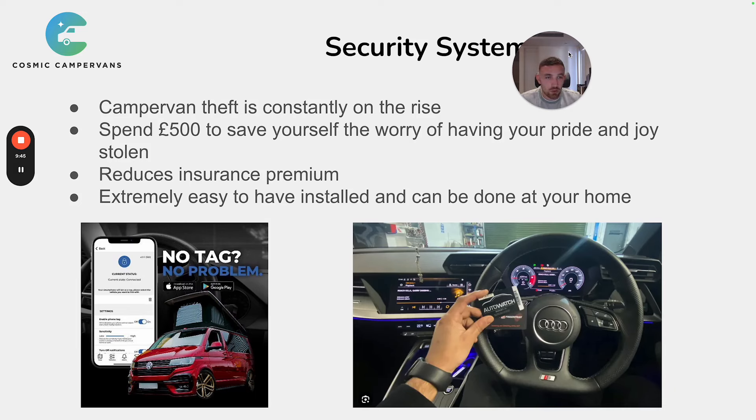It also reduces your insurance premium — if it brings that down by £100 or so, that's always a benefit on top of the security itself. It's also extremely easy to have installed and can be done at your home. The system I'd recommend is the Scorpion S5 Plus or S7. The S5 Plus comes with a fob on your keyring and a tracker with 24/7 monitored security via a subscription service. If the fob isn't in the vicinity of the key when starting, or someone tries to start the van without the fob, the van simply won't start — that's the immobiliser side of the system.